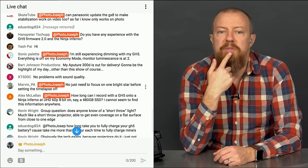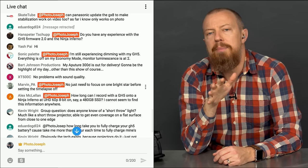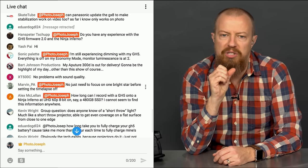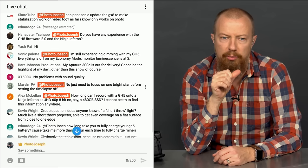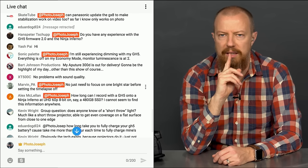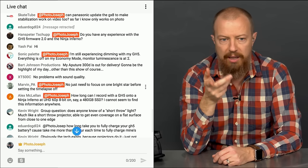Sonic Palette is still experiencing screen dimming on the GH5 after firmware version 2. Everything is off on economy mode. I'm assuming you've upgraded to version 2 firmware — please confirm. If you have, I'll investigate further; if you haven't, update to firmware version 2 and get back to me.